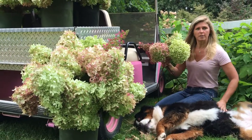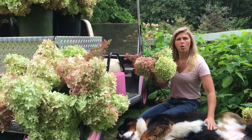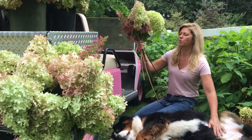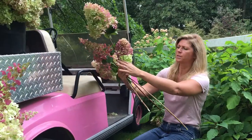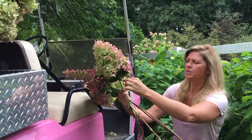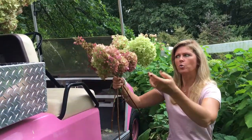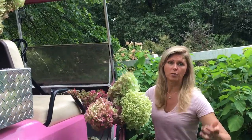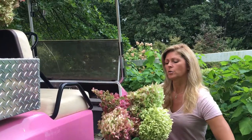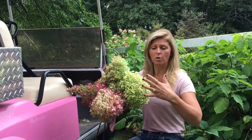These varieties — Pinky-Winky, Limelight, and Annabelle — all grow on what's called new wood or new growth. Each of these stems was formed this season, so even if there was a cold snap and some buds were frozen off, a new stem would grow and you would get the blooms regardless of whether we had a cold snap or not.